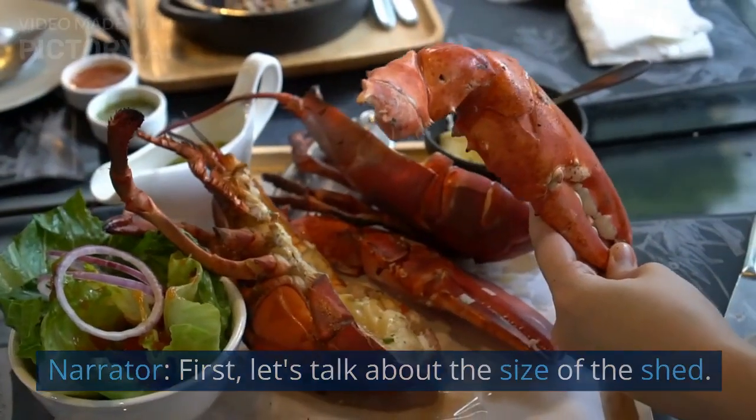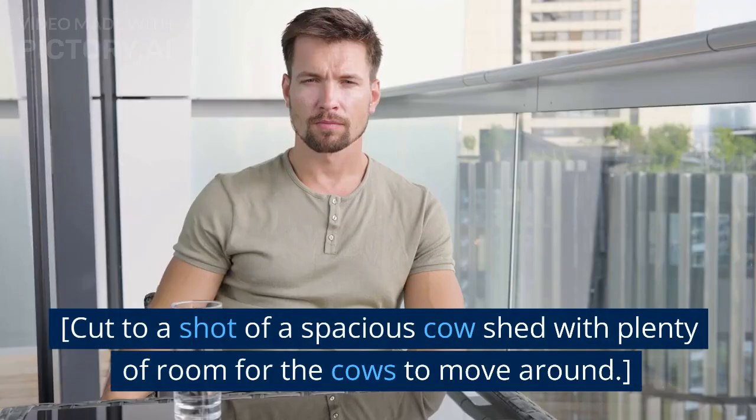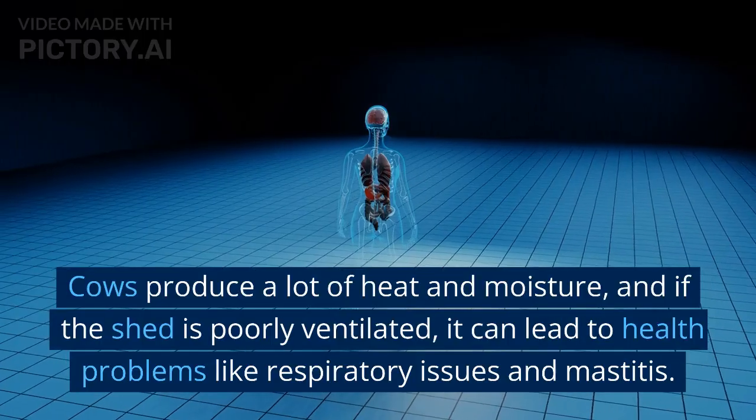Next, ventilation is crucial. Cows produce a lot of heat and moisture, and if the shed is poorly ventilated, it can lead to health problems like respiratory issues and mastitis.